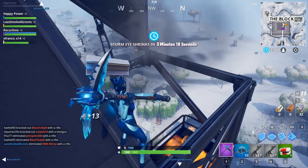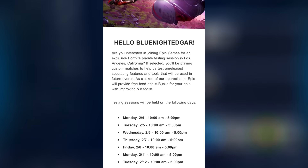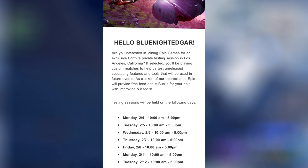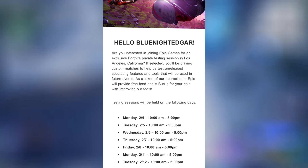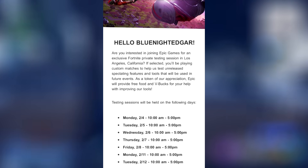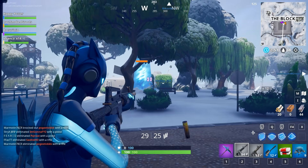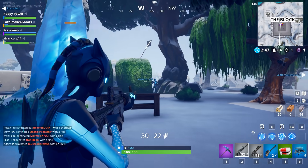Now let's move on to our next topic that involves free V-Bucks. It says: 'Are you interested in joining Epic Games for an exclusive Fortnite private testing session in Los Angeles, California? If selected, you'll be playing custom matches to help us test on-release spectating features and tools that will be used in future events. As a token of our appreciation, Epic Games will provide free food and V-Bucks for your help in improving our tools.' The testing sessions are starting next month on the 2nd and going all the way to the 12th.